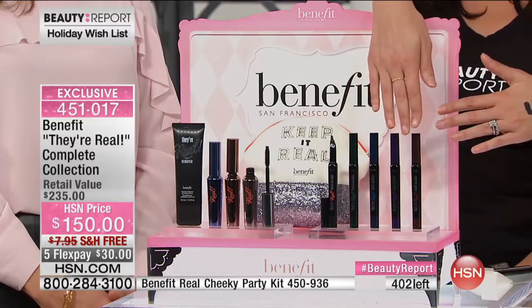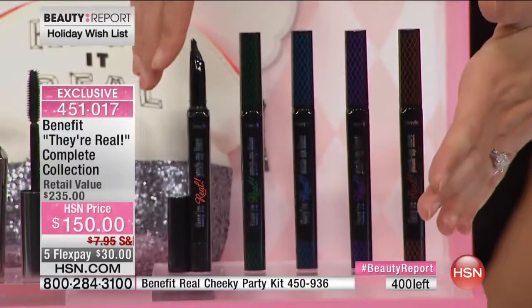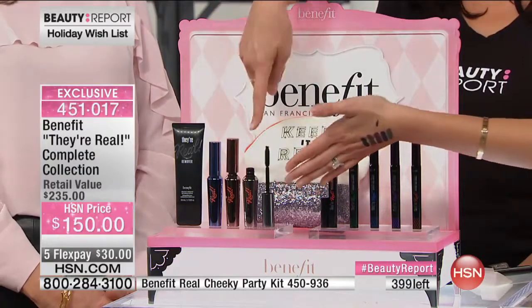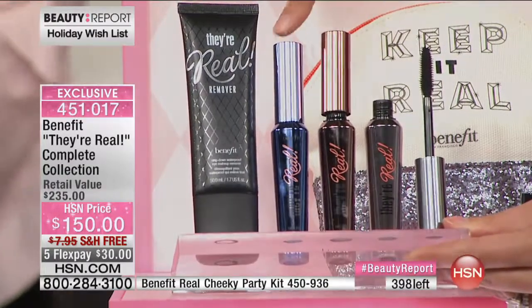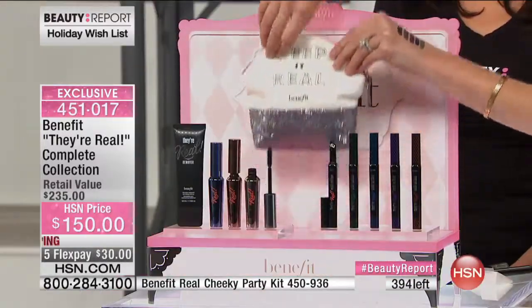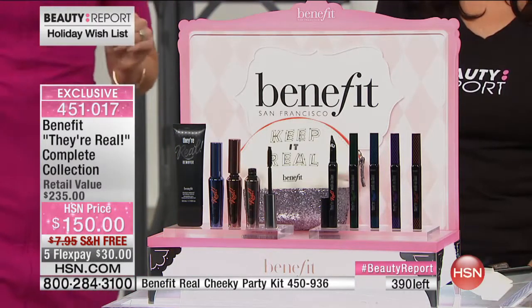It's a little hard to see with the lights, so let me get in close on the colors. Starting here - this is the classic black. I have all the shades on my hands so you can really see. Then you've got the green, the blue, the purple, and the brown - every single They're Real liner we make. Then moving over here - all three mascaras. The classic black mascara, and these two were just launched in June - that's the brown and the blue. Then the full-size remover and the sparkly, sexy keeping-it-real bag. Look at that - it's incredible.